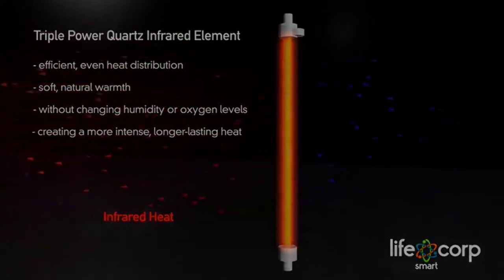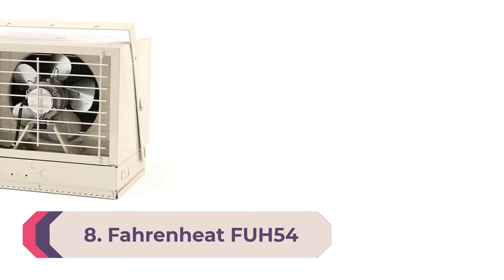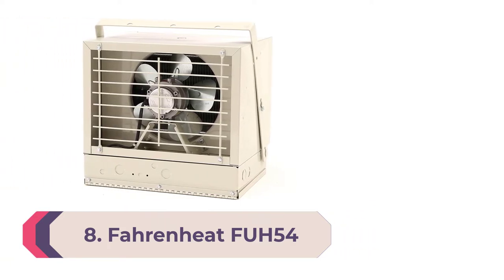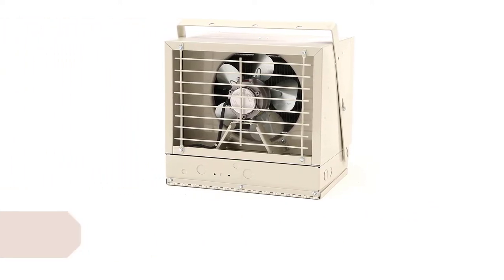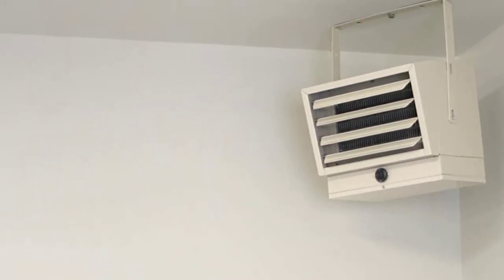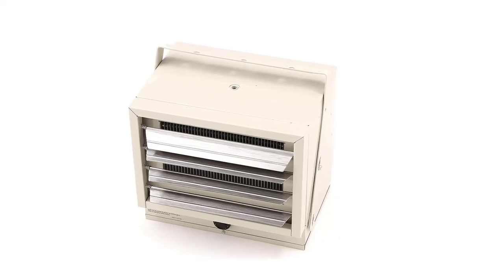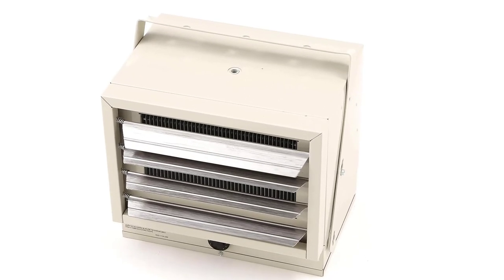Number 8: Best space heater for garage — Fahrenheit FU-H54. Similar to a basement, very few heaters work effectively in a garage, but with a maximum output of 5,000 watts, the Fahrenheit FU-H54 can work in large garages up to 500 square feet. With a built-in single-pole thermostat, you can adjust the temperature from 45 to 135 degrees Fahrenheit for perfect comfort.